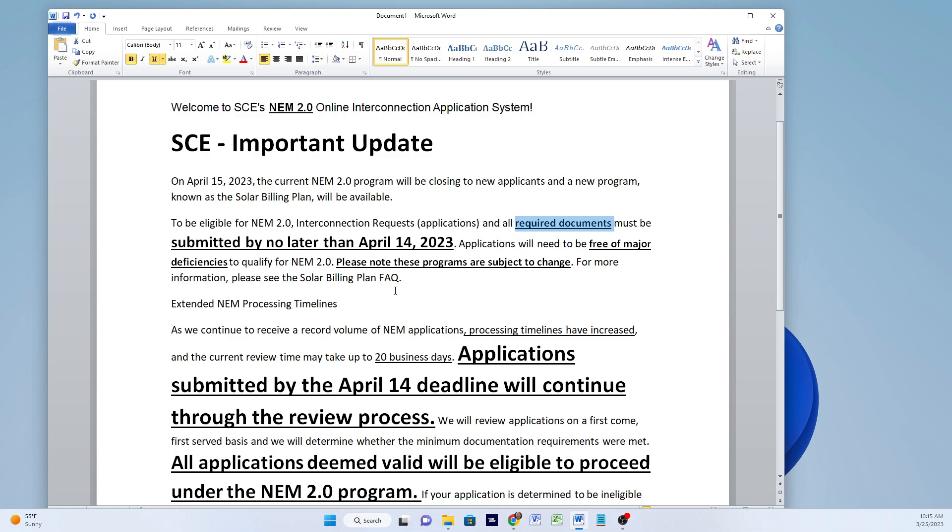I've done some videos on that, and it will require some research to make the hurdle free of major deficiencies, but I think it's not a big hurdle. They're also saying that these programs are subject to change, so I don't know exactly what that means.